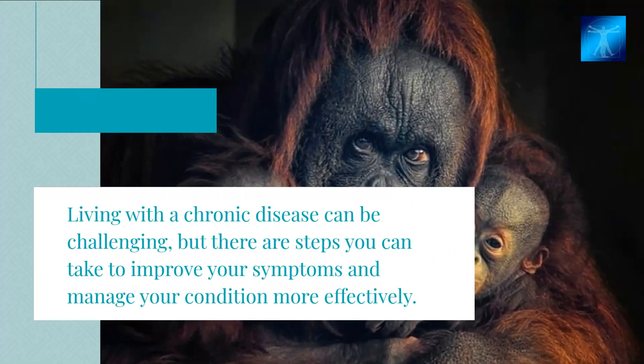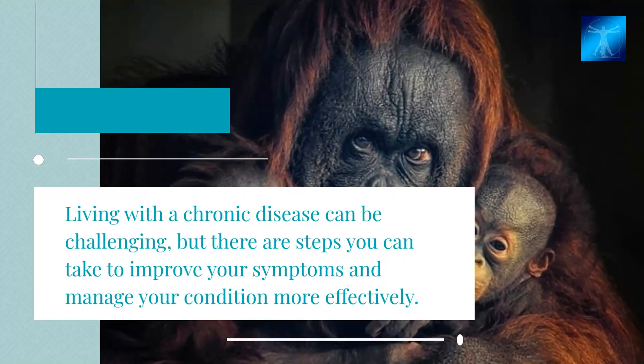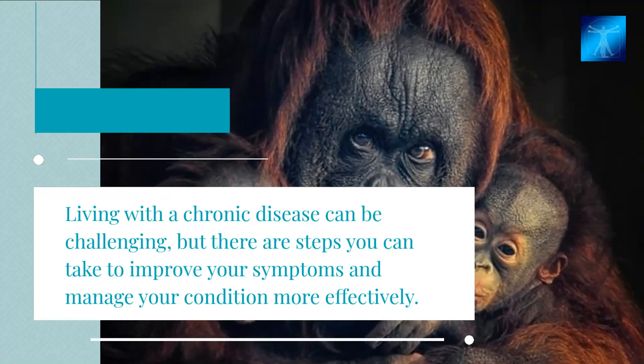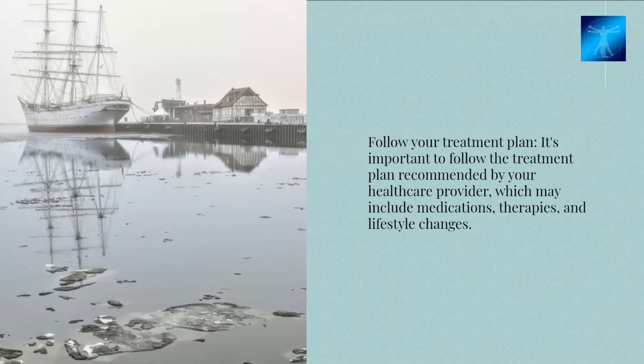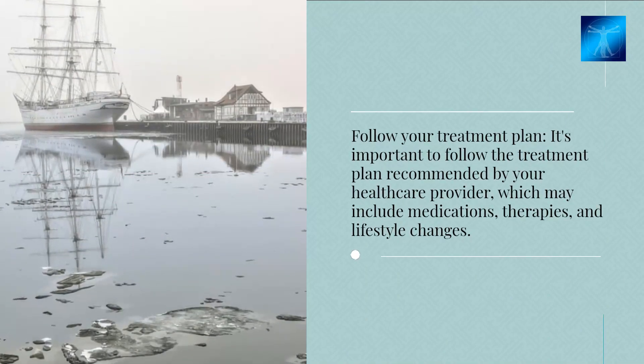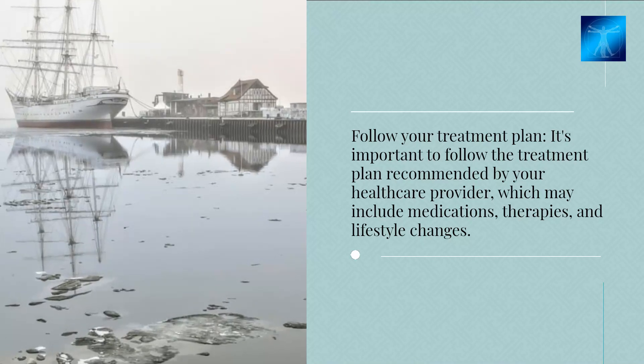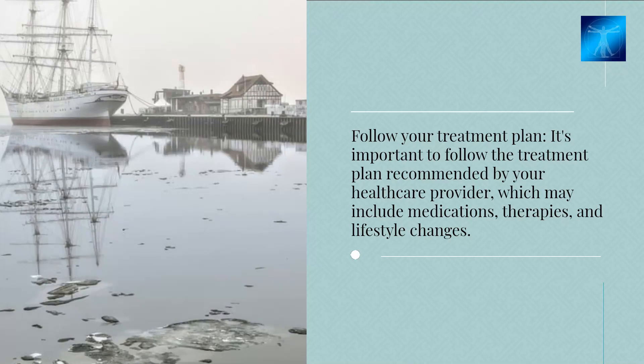Living with a chronic disease can be challenging, but there are steps you can take to improve your symptoms and manage your condition more effectively. Follow your treatment plan — it's important to follow the treatment plan recommended by your healthcare provider, which may include medications, therapies, and lifestyle changes.